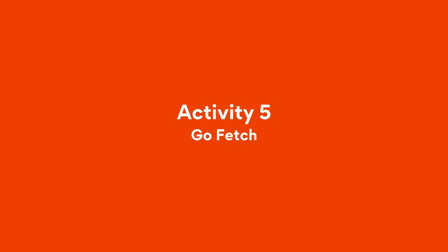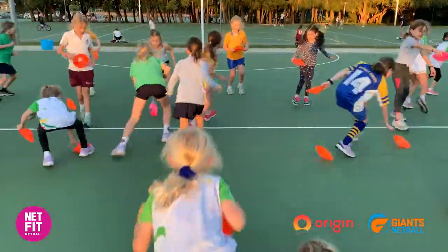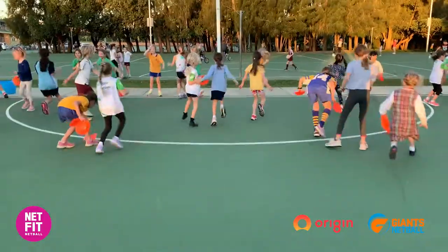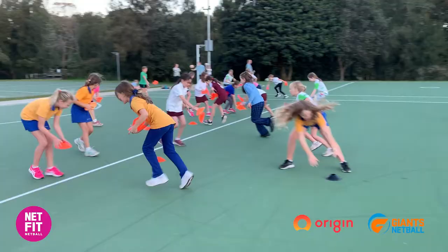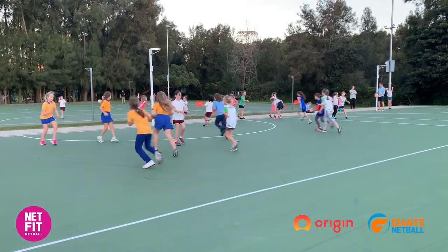This game is Go Fetch. Get your players into pairs. One player has four cones — they run backwards and drop the cones one at a time for their other player to pick up. Together they must make it to the end of the third and run back to the start arm in arm. The first pair back is the winner. The purpose of this drill is to work on the player's speed and reaction time.